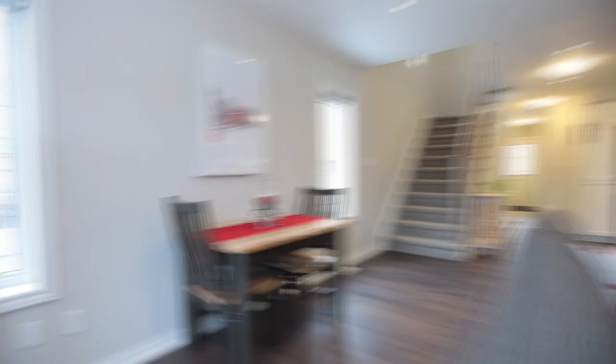Bright open concept living and dining room with sliding doors leading to an oversized patio. This floor also features a powder room and access to a single car garage. Upstairs you will find a spacious master bedroom with walk-in closet and sitting area.